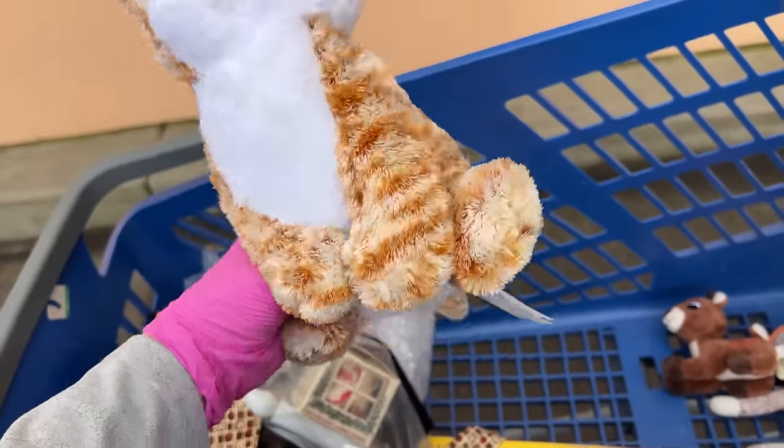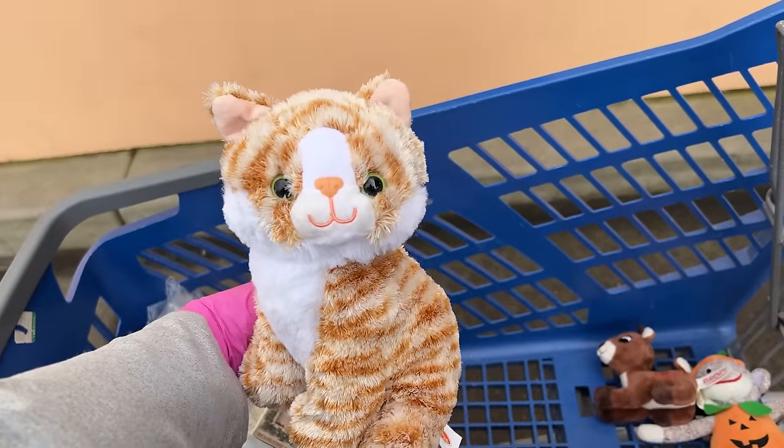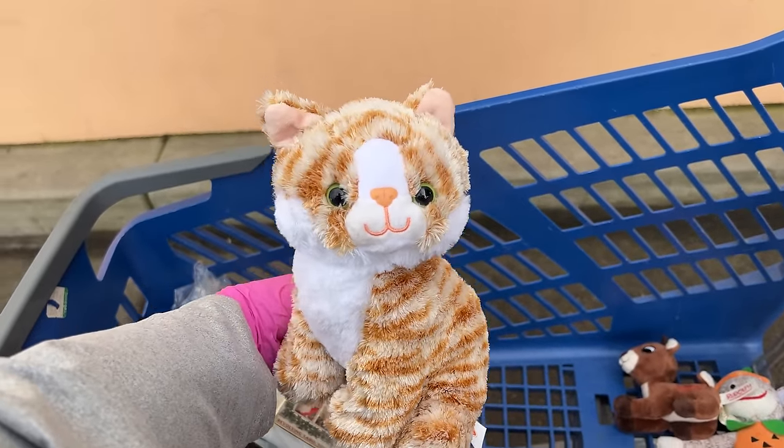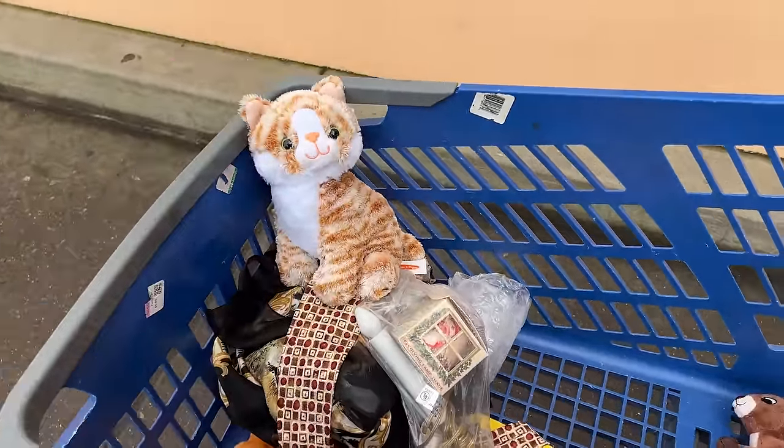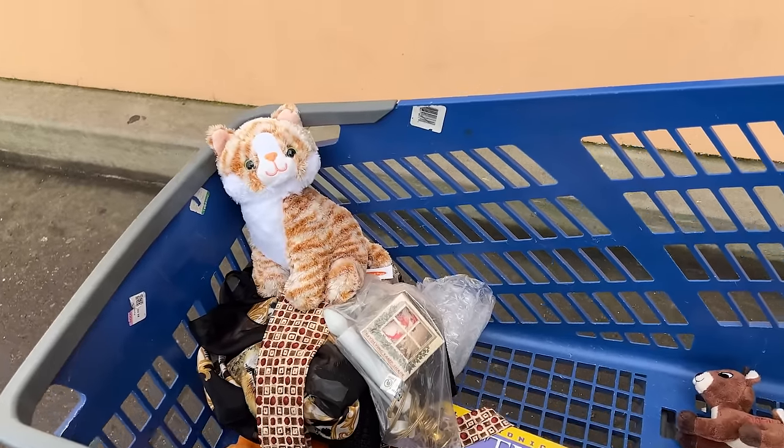Last but not least is this Melissa and Doug kitty — that sells for about $10 plus shipping. I mean, our whole trip was $10, and it sold for $15 before. What a fun little trip, because there really wasn't much today — there was lots of clothes and big stuff and little hard goods. So I was happy with what we got today, and got a nice game to play for spring break. Spring break started — hope you guys are all staying safe, and love you so much. I'll see you on the next episode, guys. Bye!